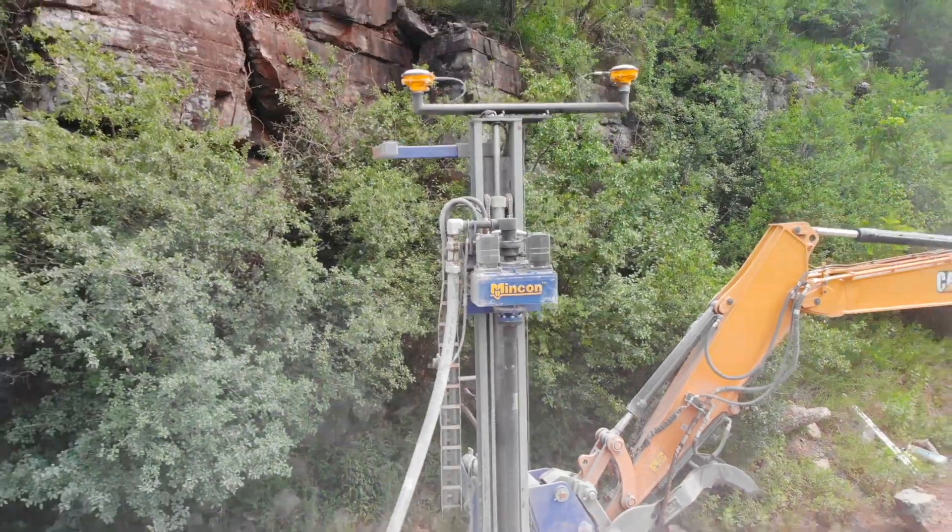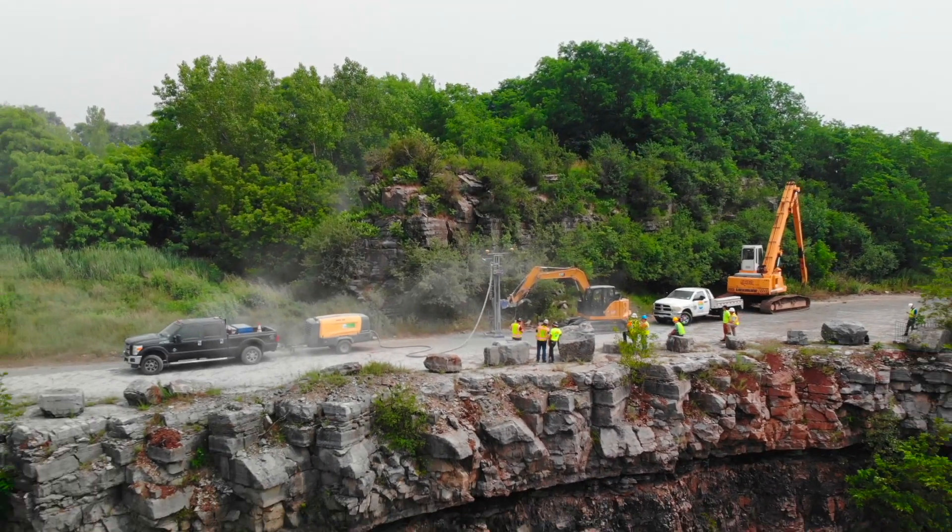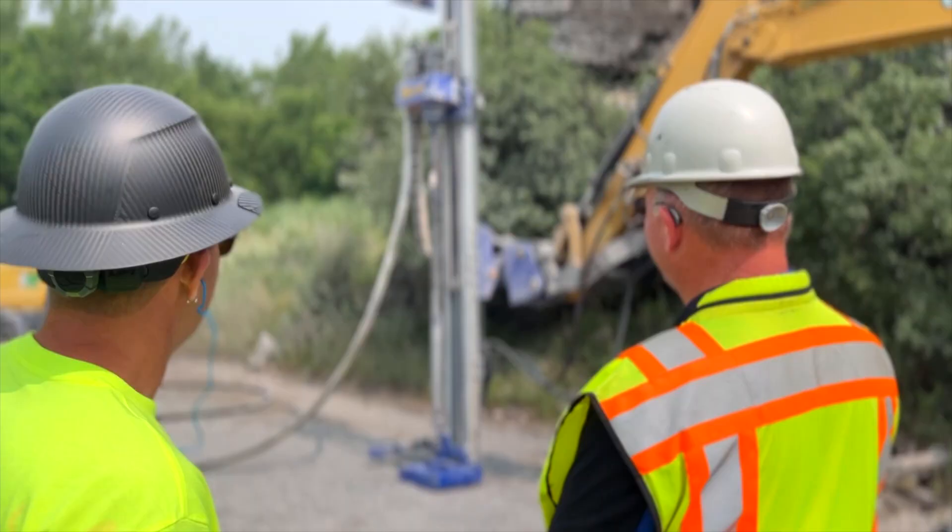We've recently been working with MinCon on their construction-grade drilling and piling application to develop a best-in-class solution for our customers in the space. To tell us more about this, let's head to MinCon's headquarters and talk with the team who's been leading that development effort.